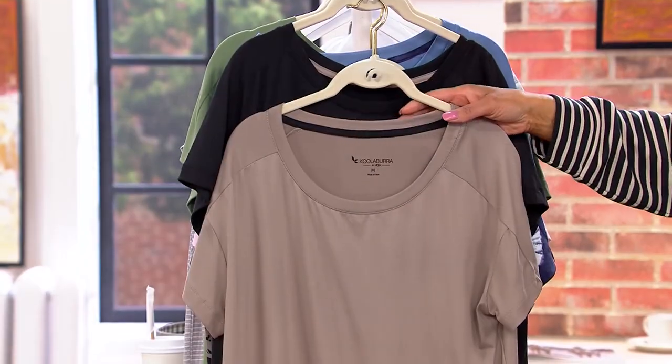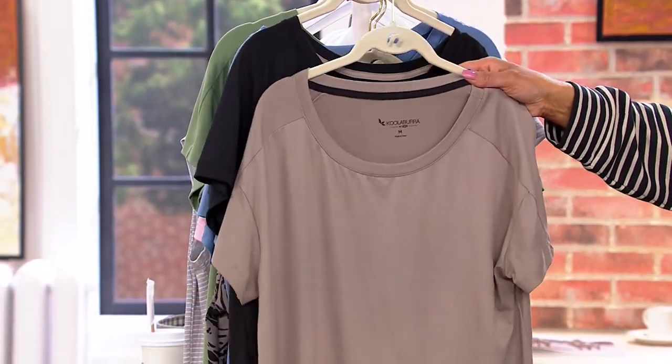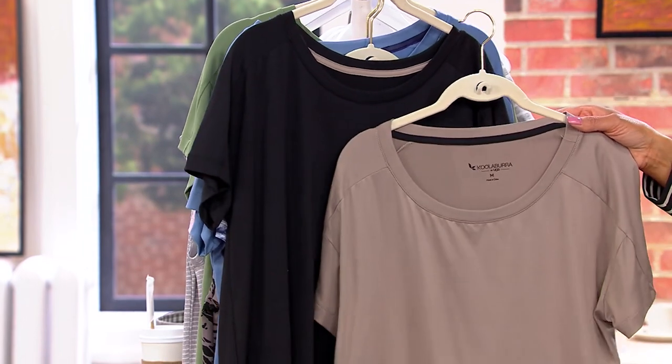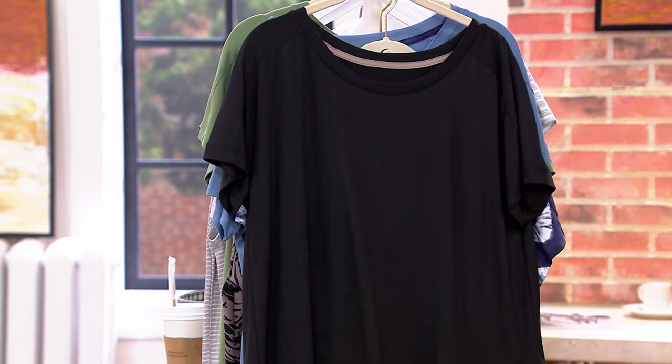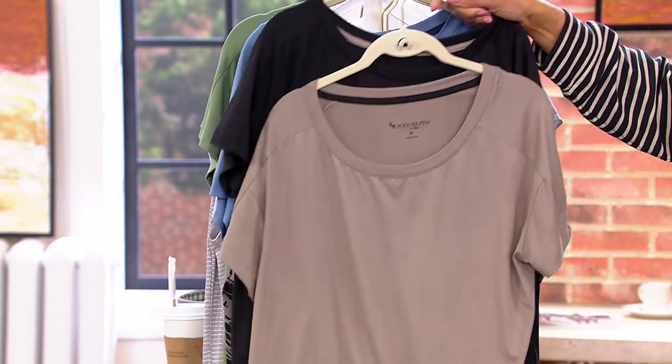First color choice is Portobello and Dark Knight. Basically, that's your taupe or Portobello mushroom color and then the black. That will be your set of two.